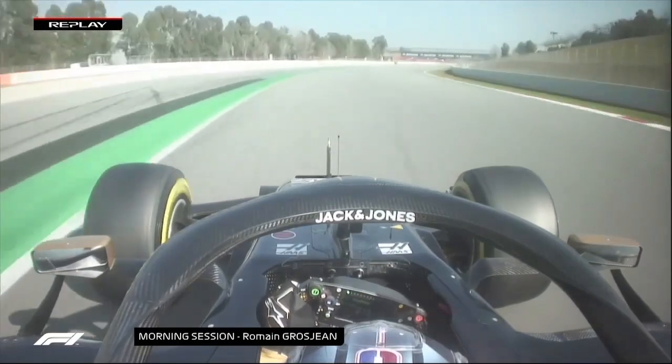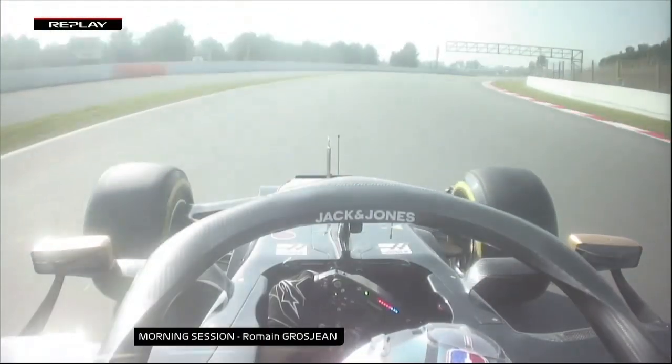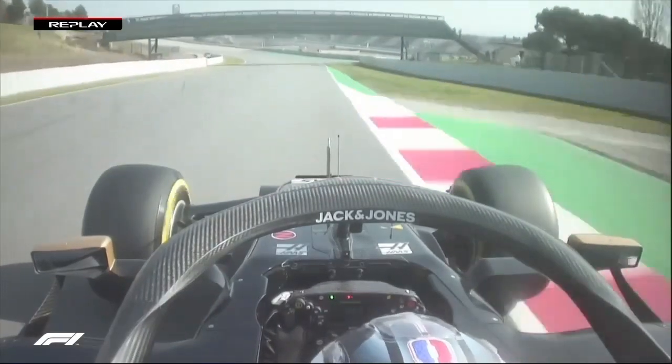Generally through turn three - a lovely corner, gives you a lot of exhilaration there. My favorite corner is turn four: very, very deep that you can go in, then it opens up, you get on the throttle hard. As you go down towards turn five, I think this is where the car is a little bit understeery generally.